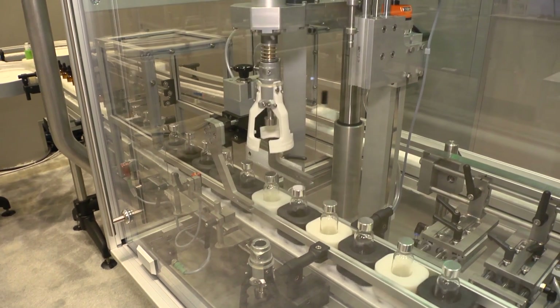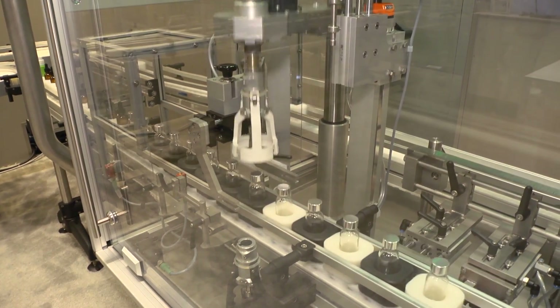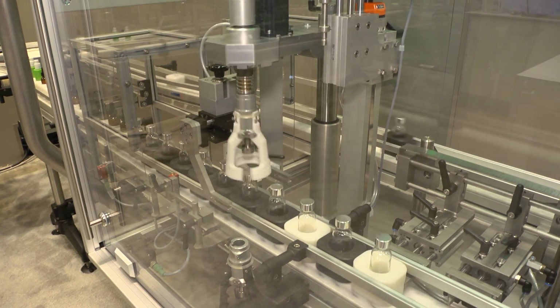For motion control, we have two servo drives in this Light Series. We have a Light F and a Light C — the filler and the capper.